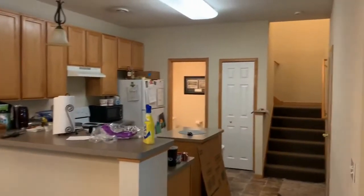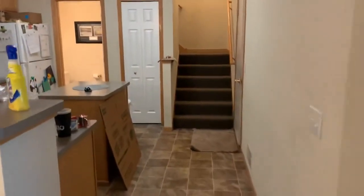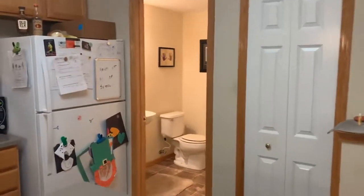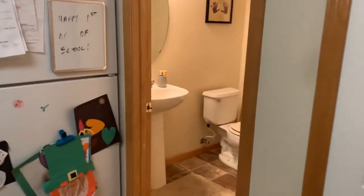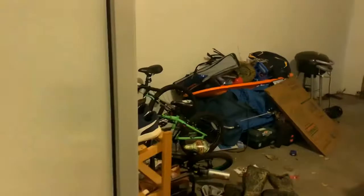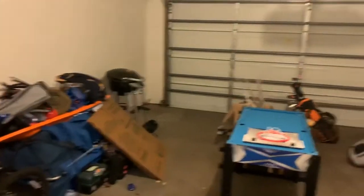Further inside, you will find the kitchen with a breakfast bar, a kitchen island, and ample cabinetry. Off the kitchen is a half-bathroom and access to the two-car garage.